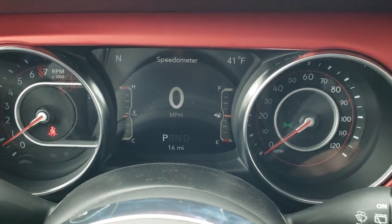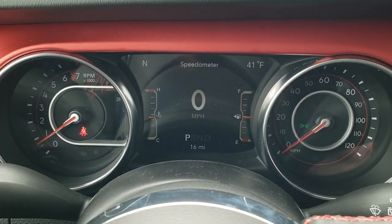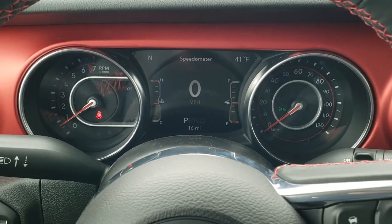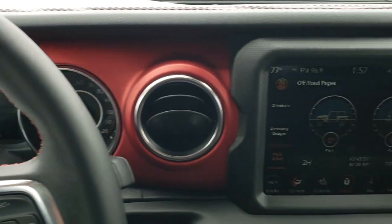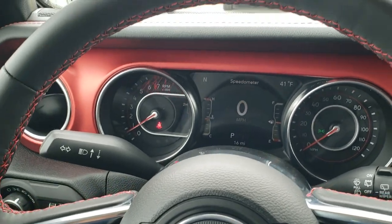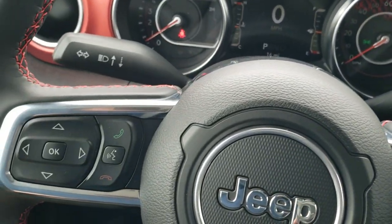Inside you get the seven-inch LCD display, which gives you the digital speedometer, outside temp, and compass display. You can change those corners to read pretty much whatever you want. Looks really good. Notice the red dash trim — I love that. Also the red stitching on the steering wheel. Everything is just really nicely color-coordinated in this car.